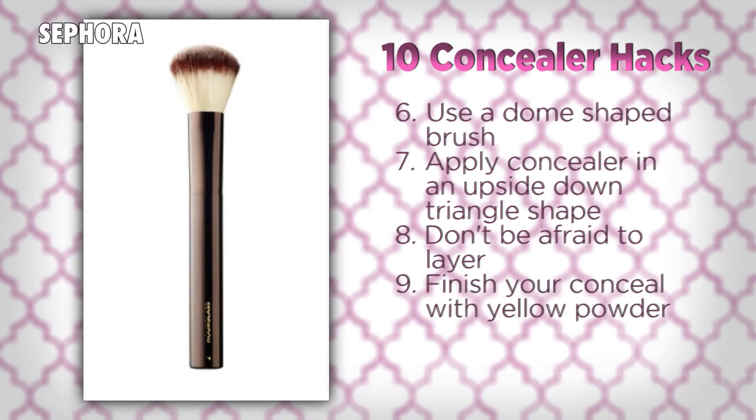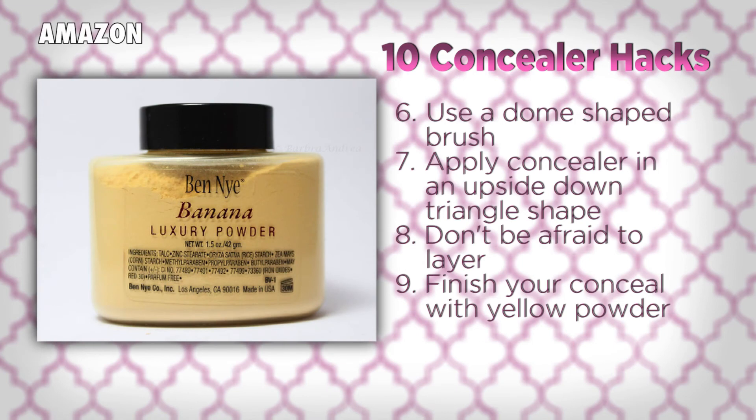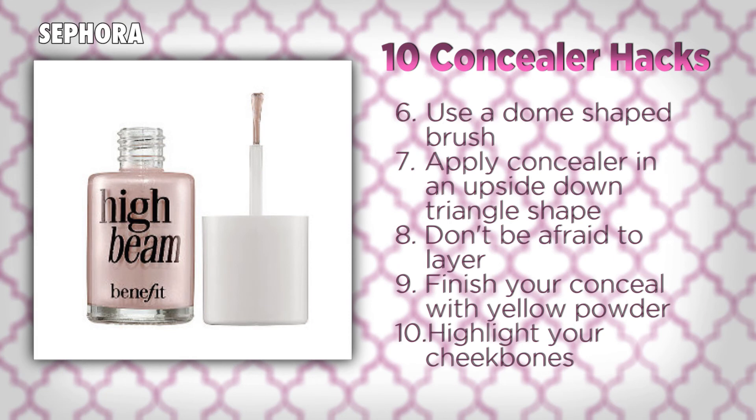Then use a fluffy brush to dust a yellow loose powder under your eyes, which will add that last bit of brightness and set your concealing job. Finally, always highlight your cheekbones, which will help draw attention away from your under eye areas and onto your fab cheeks.